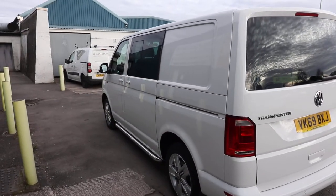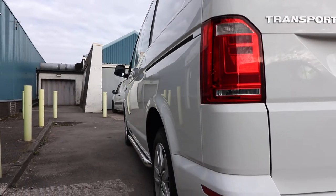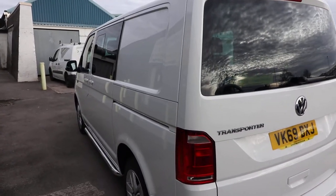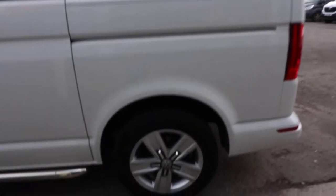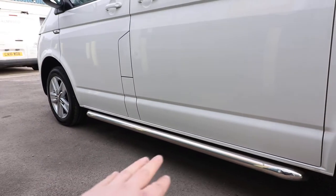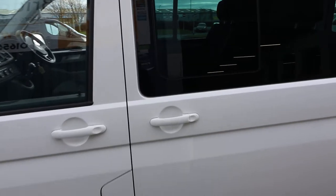Looking down the passenger side of the vehicle, the condition is absolutely spot on — very straight and clean. There are no real scratches or dents that I can particularly see. A T32 comes as standard with these 17-inch Davenport alloy wheels. On this particular van, sidebars have been added as an option — they wouldn't be on the van as standard.